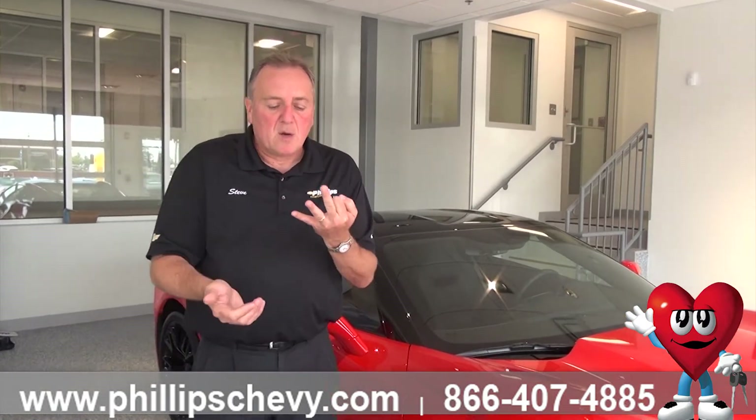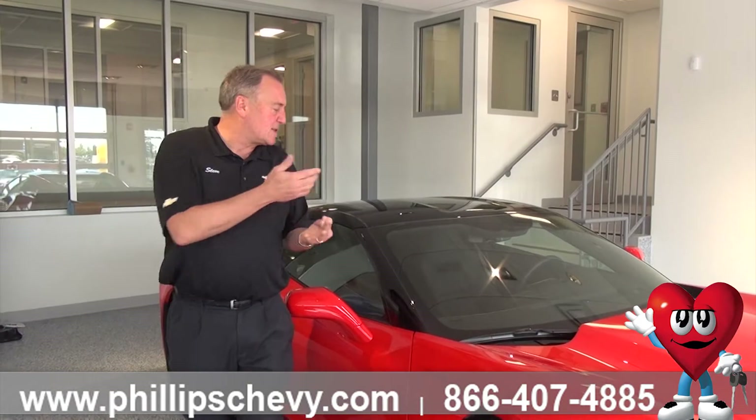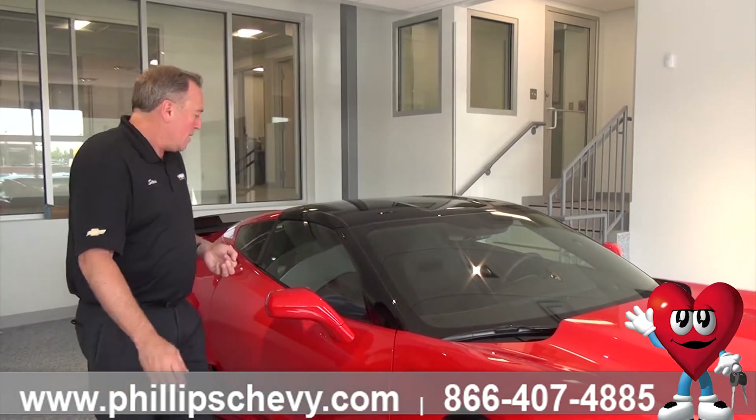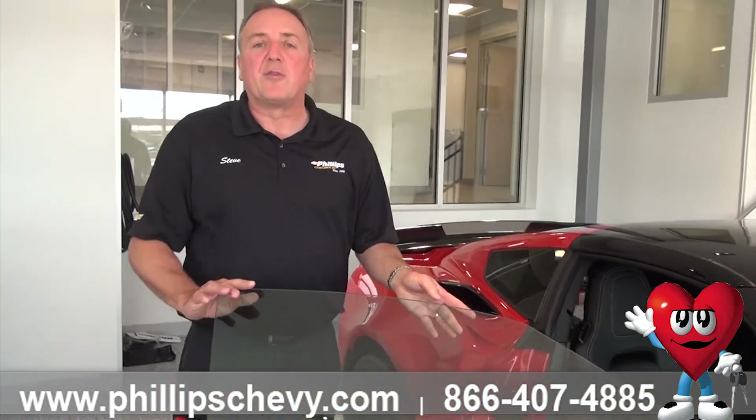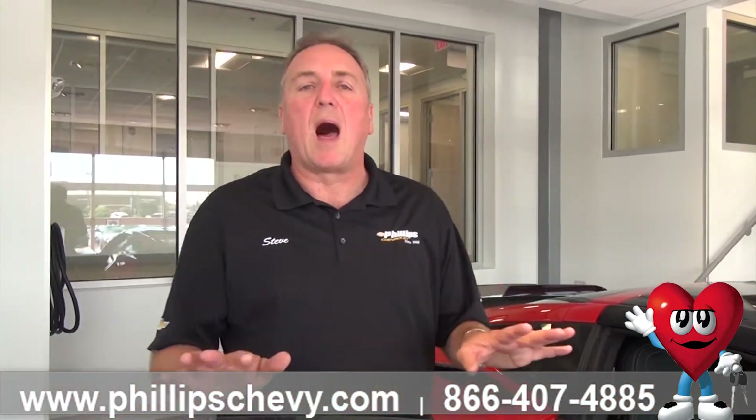Sometimes they call it 1LZ, 2LZ, 3LT — it's basically 1, 2, 3. Let's say this car had red interior in it. When you do a 1LT, the car does not come with any heads-up display. It does come with leather seats, and the leather is going to be Mulan leather.